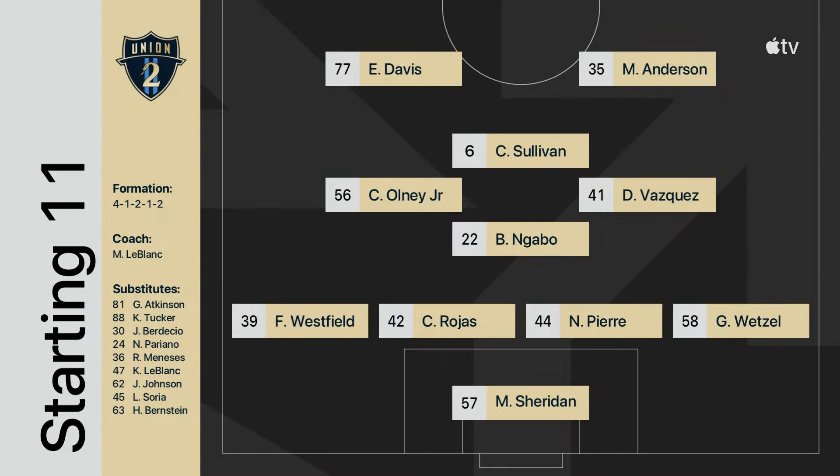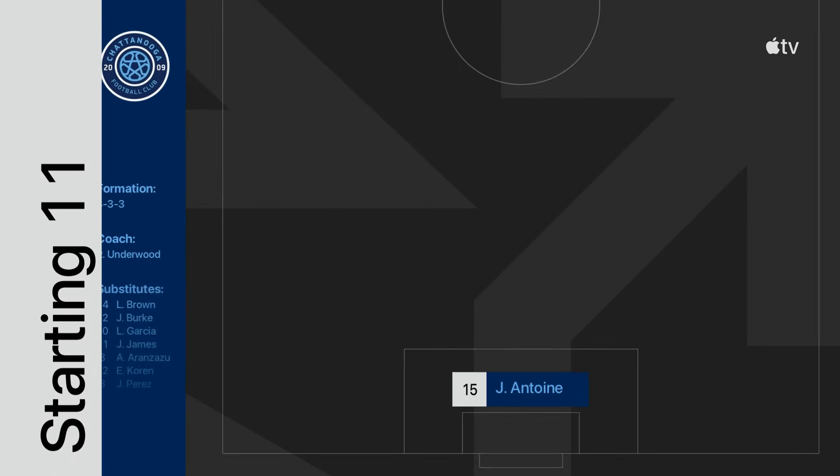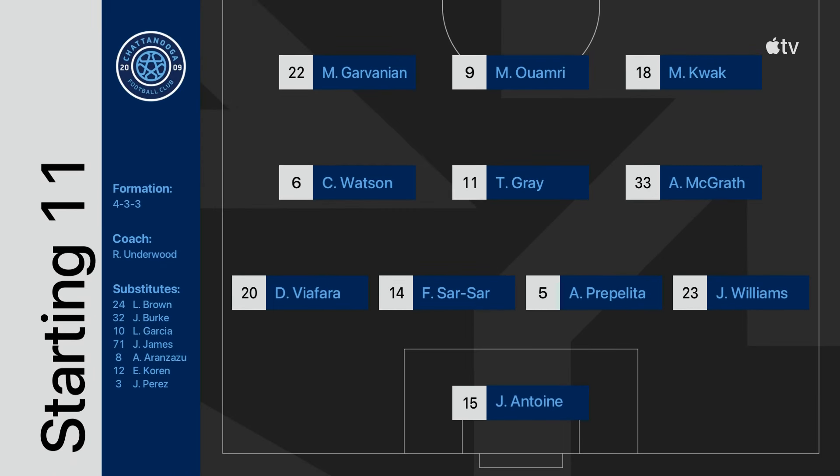Marcus Anderson makes just his fourth overall appearance and third start this season. Gavin Wetzel and Carlos Rojas will join the back line of Francis Westfield and Neil Pierre, making starts today as well. Now let's take a look at Chattanooga for Coach Rod Underwood: the 4-3-3, just one change from their loss to Crown Legacy 2-1. Callum Watson enters the starting lineup.